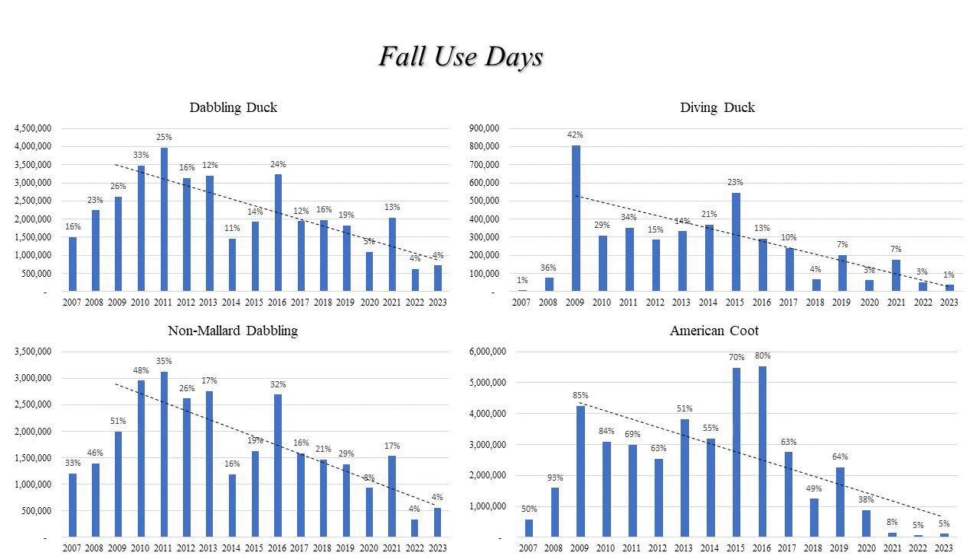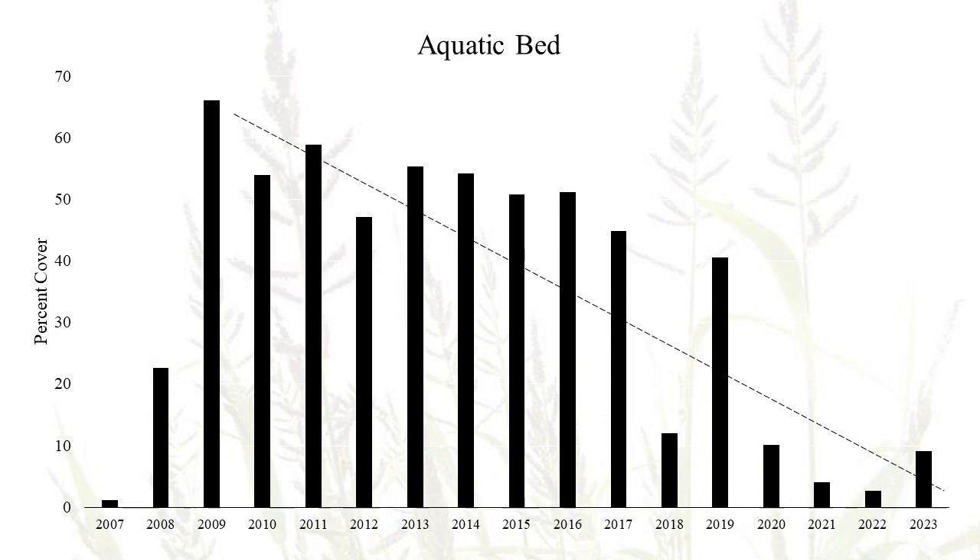I'll start with our fall use days. The four species groups included here are dabbling ducks, non-mallard dabbling ducks, diving ducks, and American coot. These graphs show use days on a yearly basis, and the number above each bar is the percentage of use days for the entire Illinois River Valley that were at Emiquon. We observed a peak in use days early on in the restoration, somewhere around 2009 to 2011, and then a general decrease in use days since then for all of these species groups. There are many factors that influence which wetlands waterfowl and waterbirds choose to use during migration, but very high on that list is the amount of food resources available at a wetland. If we look back at the aquatic bed through the years, we see a very similar trend — aquatic bed peaked early on in the restoration and has declined since then.